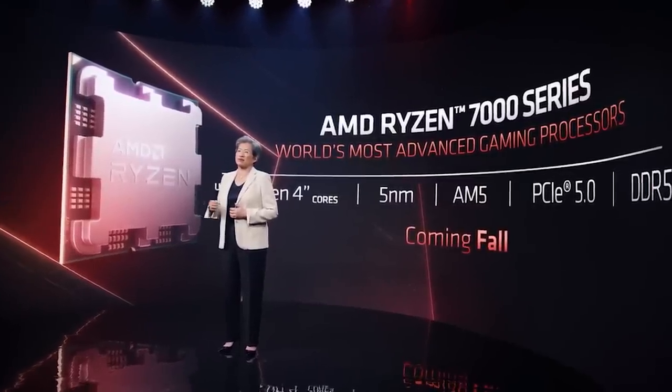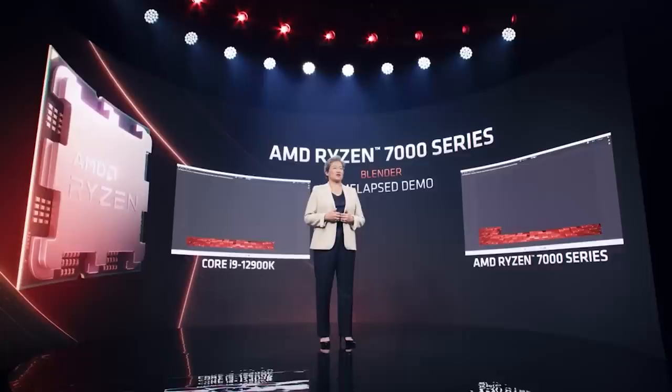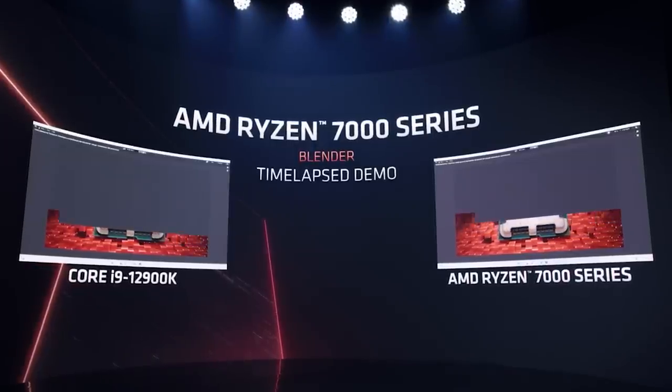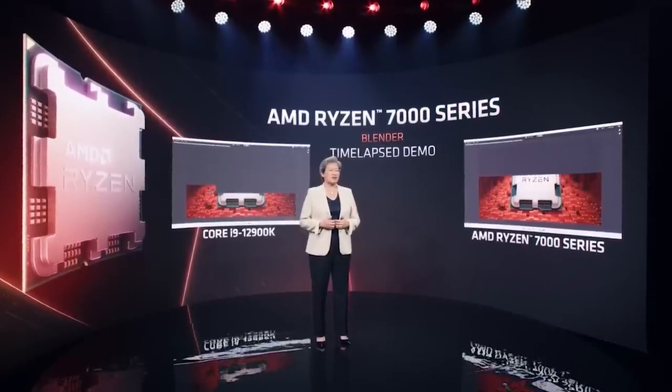We don't know what the final clocks are going to be for retail samples. With that said, the scores are still fairly impressive. I'm going to link the original Bilibili article in the video description, and I want to give credit to HXL as well as a number of people on Twitter for DMing me about these results.